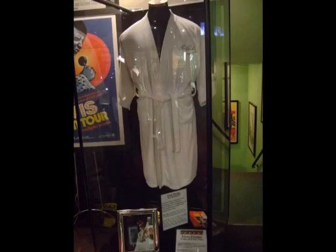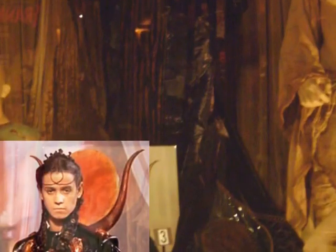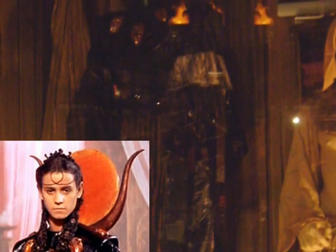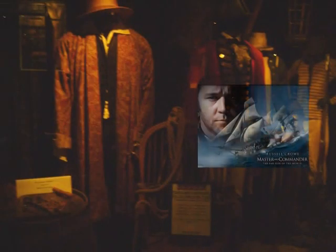The museum also has odds and ends from celebrities such as Elvis — his personal bathrobe is here. There is also the jeweled robe worn by Ra, played by Jay Davidson, from the movie Stargate. Costumes from the Russell Crowe movie Master and Commander are on display here, including the figurehead from the ship Surprise.